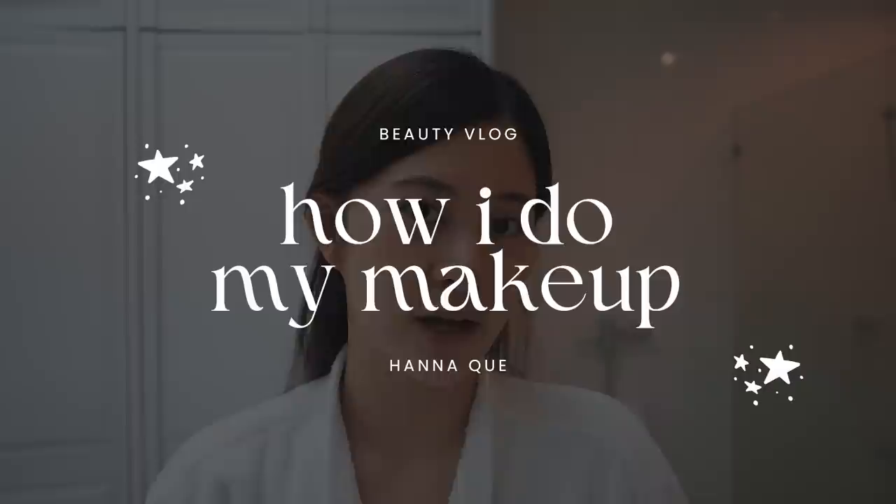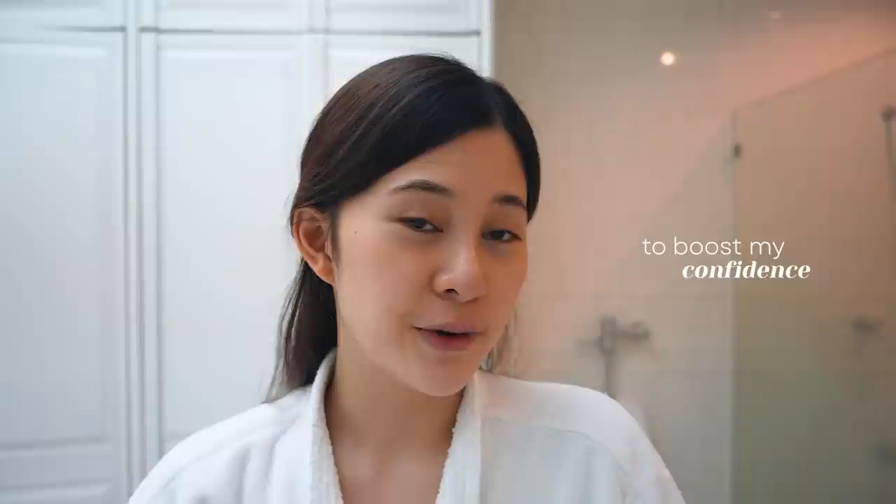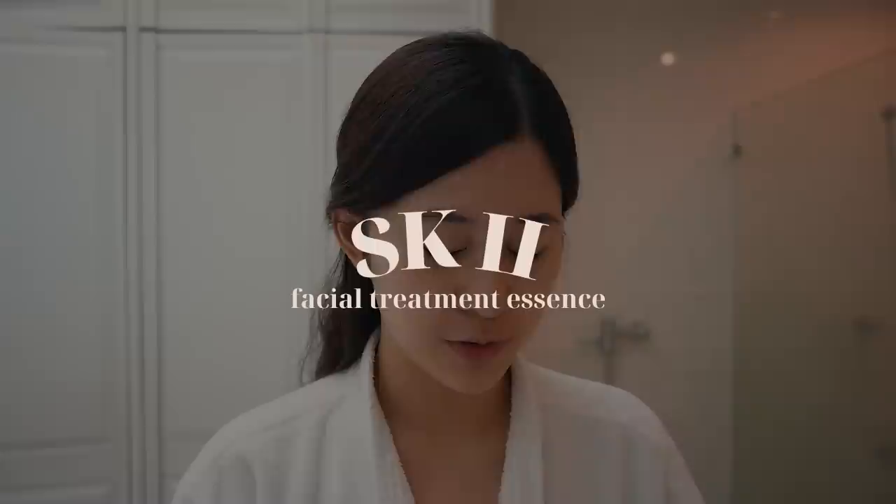Hey guys, I'm back with another video and I'm finally going to be sharing how I do my makeup. This is a look I would do when I want to feel a bit more confident, more put together — on date nights, my travels, when I know I'm going to be taking photos, dinners with my family and friends. Let's start!